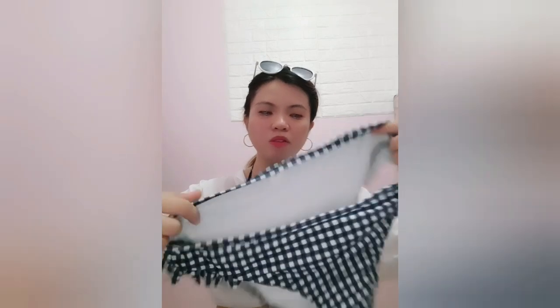The lock at the back is right here — it's a hook closure. Very cute! And then the bottom has ruffles on the sides.